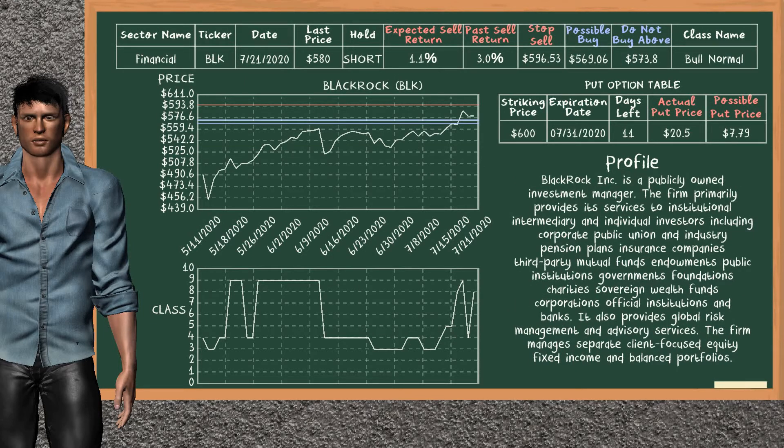BlackRock was a previous top sell alternative. Today, our analysis is suggesting to continue holding it short. BlackRock is in the bull normal class. In the past, it has given an average sell return of 3.0%. You may expect now a sell return of 1.1%. We suggest to buy it at a maximum price of $573.80, but we expect a possible buy price of $569.06. We suggest to stop selling if the price is $596.53 and is overvalued. On the put option table, BlackRock has a striking price at $600. The actual put price is at $20.50.